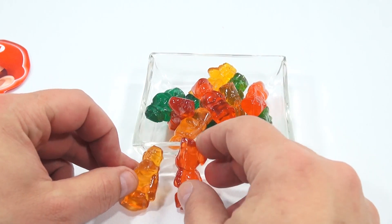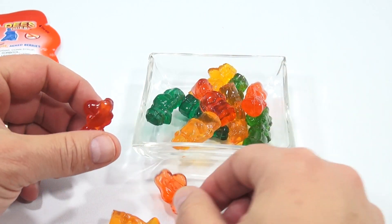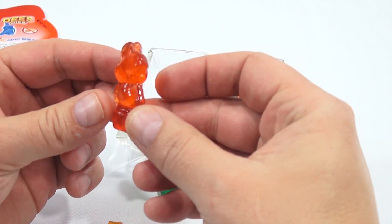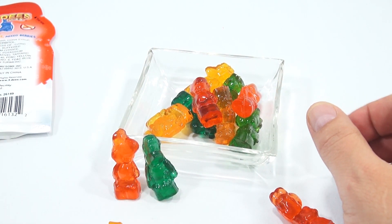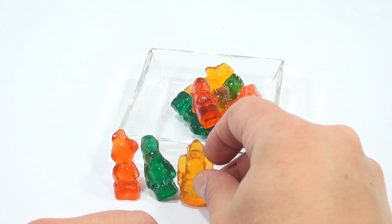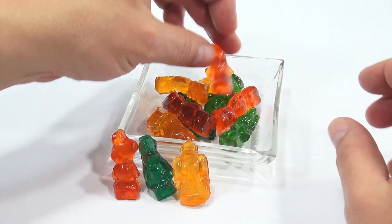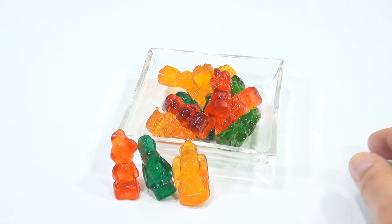I think I actually did this the exact same way last time. Strawberry goes that way, watermelon goes that way, orange there — but where is blue? I don't like when I don't get all the flavors.